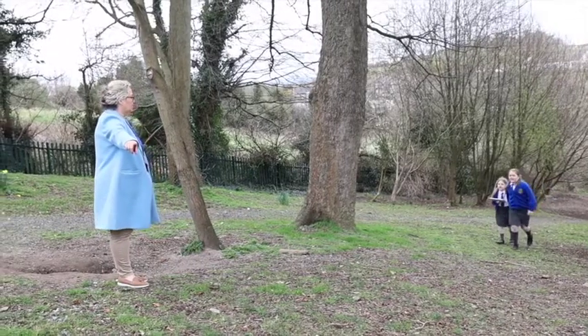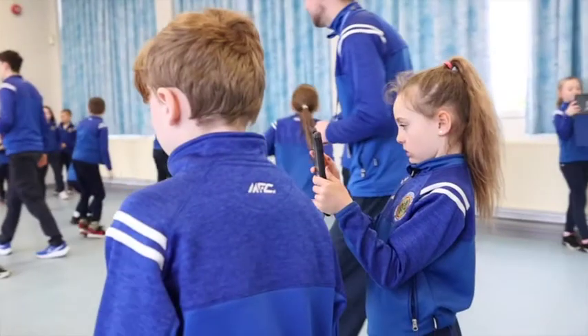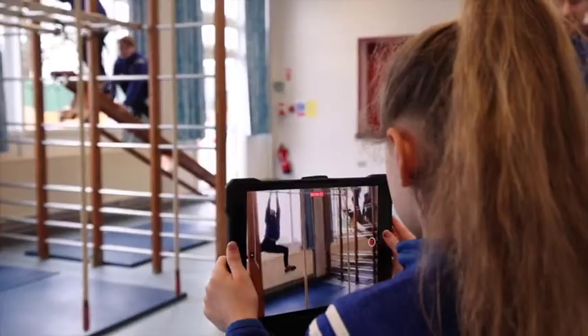Now ICT is completely embedded throughout the whole curriculum and the journey that we've been on has been so rapid. We are very heavily invested in using performance analysis — this enables our children to do assessment for learning tasks and really monitor their performance in areas of dance, gymnastics, games and athletics.